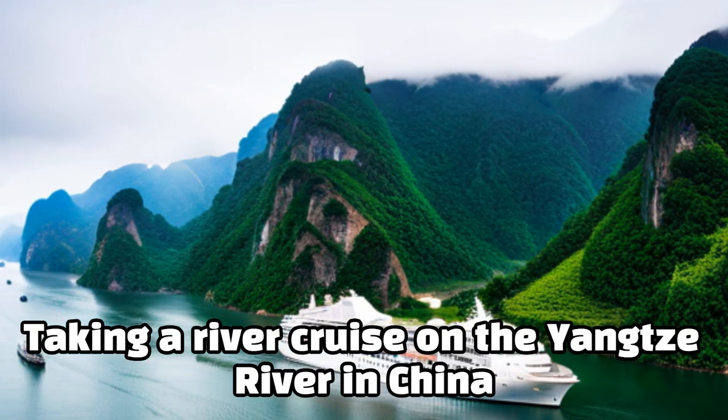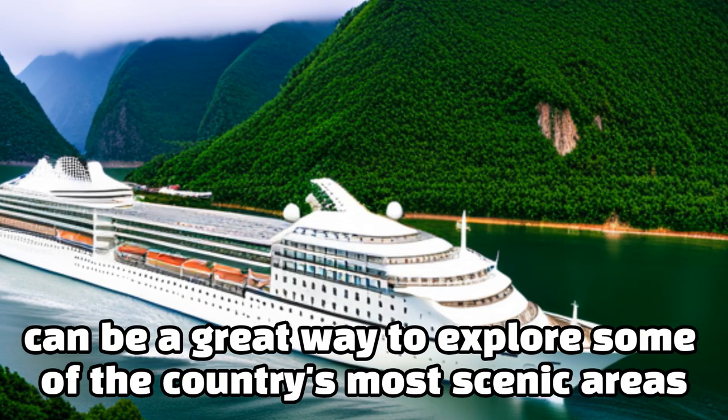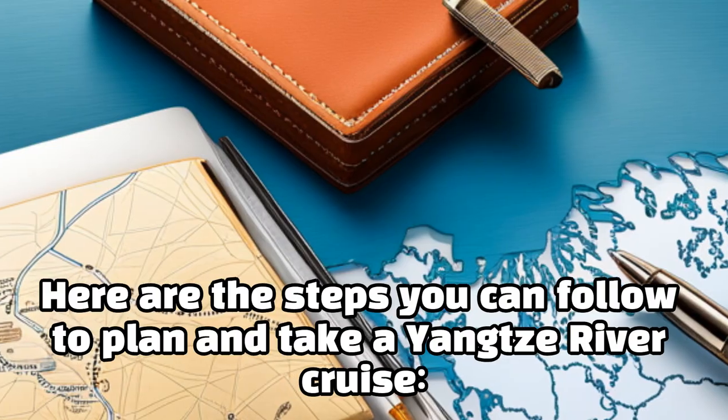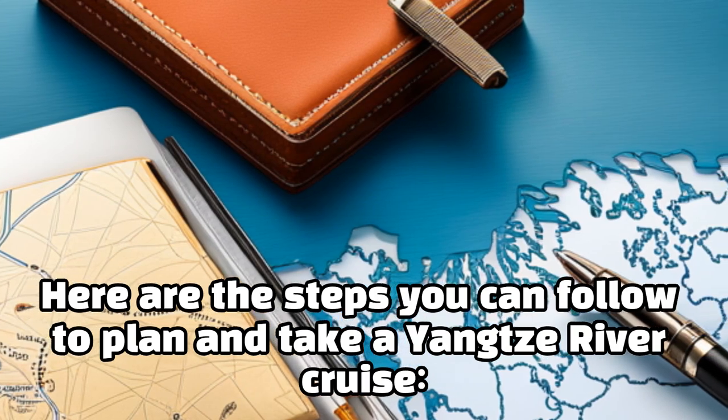Taking a river cruise on the Yangtze River in China can be a great way to explore some of the country's most scenic areas. Here are the steps you can follow to plan and take a Yangtze River cruise.